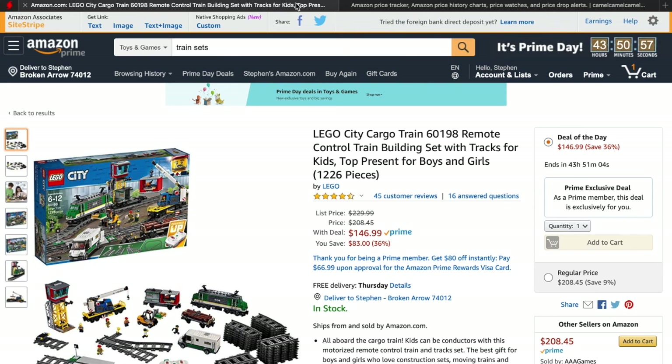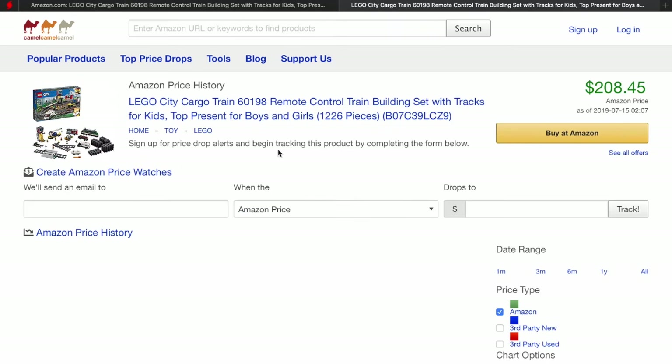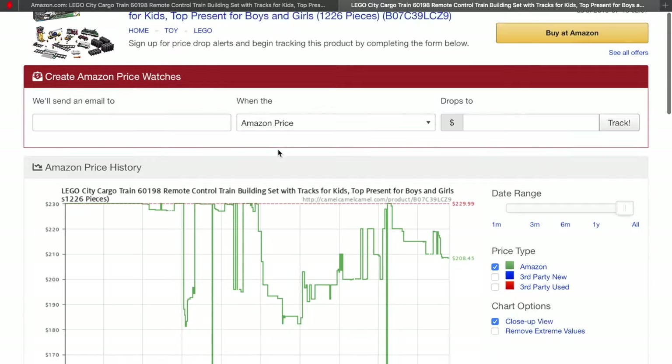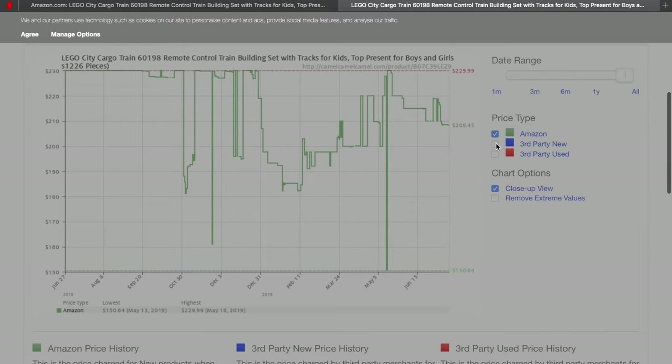So you can go ahead, copy the link up here and then go to this site called camelcamelcamel — just camelcamelcamel.com — put in the URL that you copied from the Amazon site. If you pull that up, you can scroll down and you'll see a complete price history for that product on Amazon.